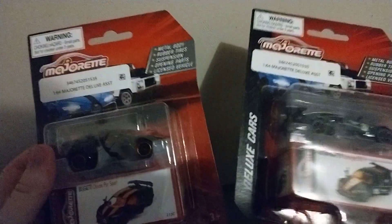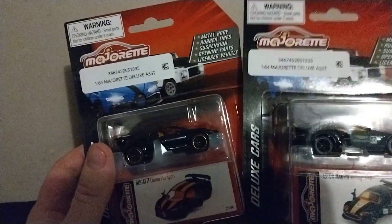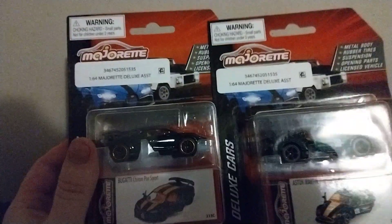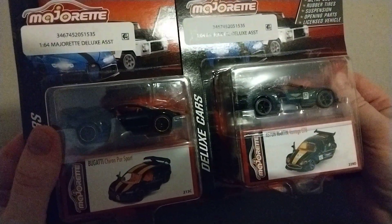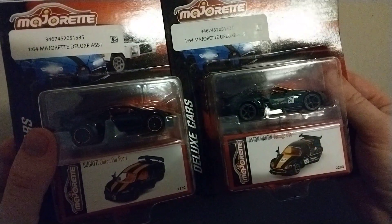I found these at Walmart, they were two bucks each, which was pretty awesome — like they must have had a sale or something. Yeah, these were like four bucks together and they look like high premium cars. I don't know why anyone didn't want them, but I'm glad to have them in my collection because these cars look awesome.